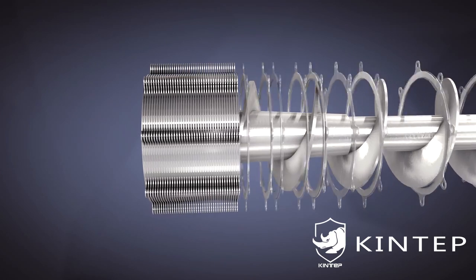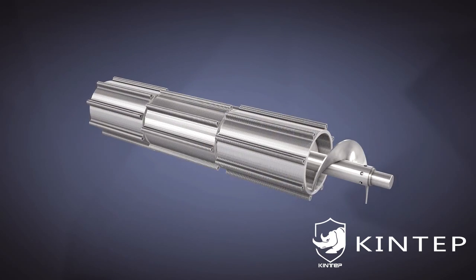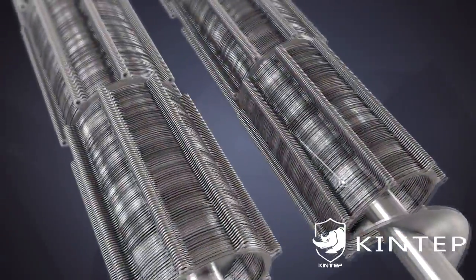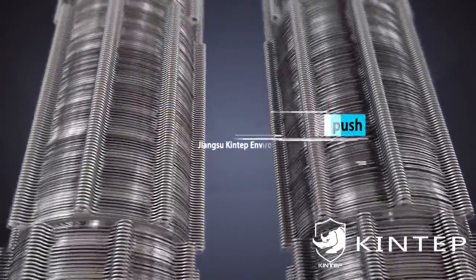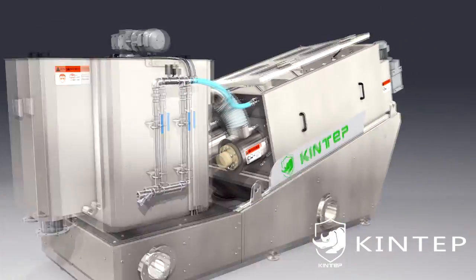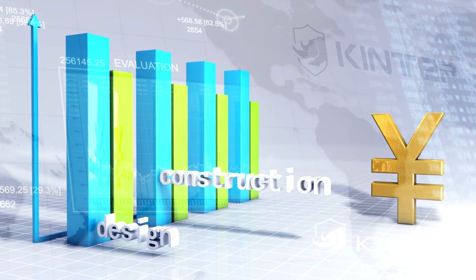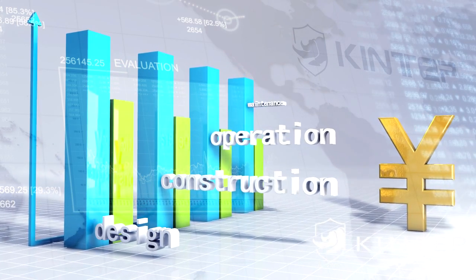fixed ring and moving ring. Adopting the weight of multi-layered filter and screw rotation push, it realizes 24 hours continuous low-speed operating. This saves water and energy, is durable, and reduces the cost of design, construction, operation and maintenance.